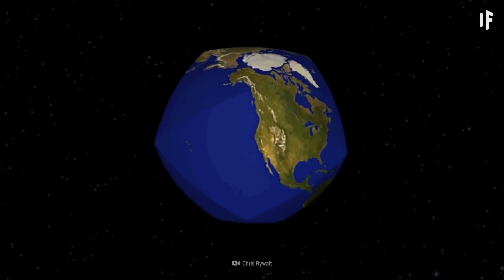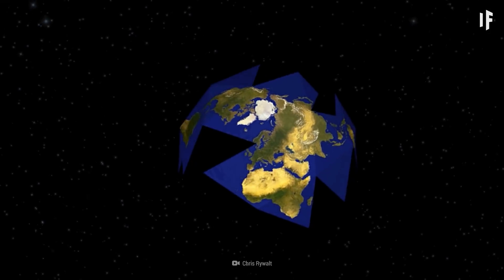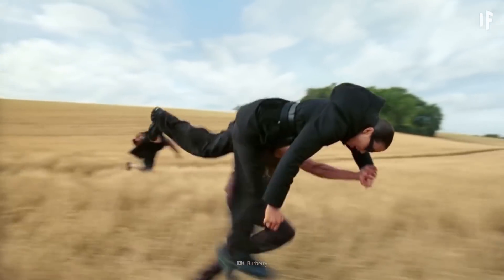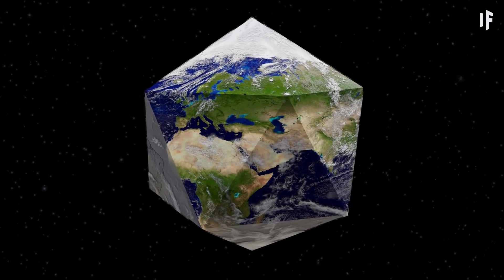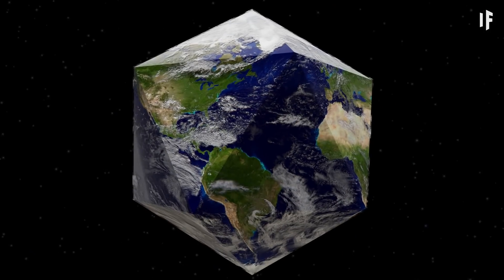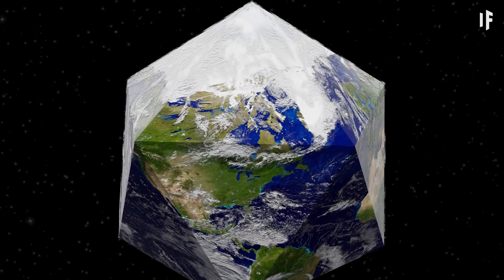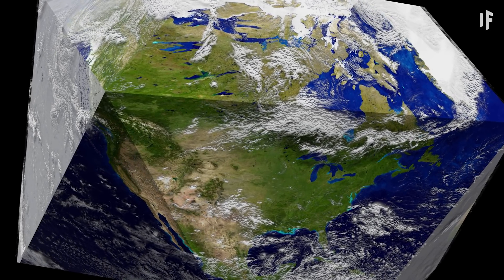The Dymaxion map could give the impression that all the continents would fit neatly together on an icosahedron. As you can see, this new Earth would look very different from the Earth you know. Northern Africa, parts of Western Europe, and the Middle East would all exist together on one triangular face. South America would be divided across three distinct sides. Canada and Greenland would form one giant landmass, and the US would remain largely unchanged.